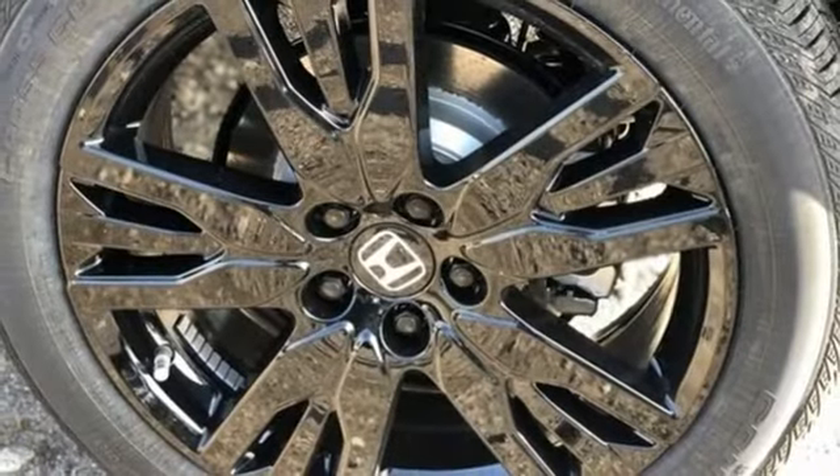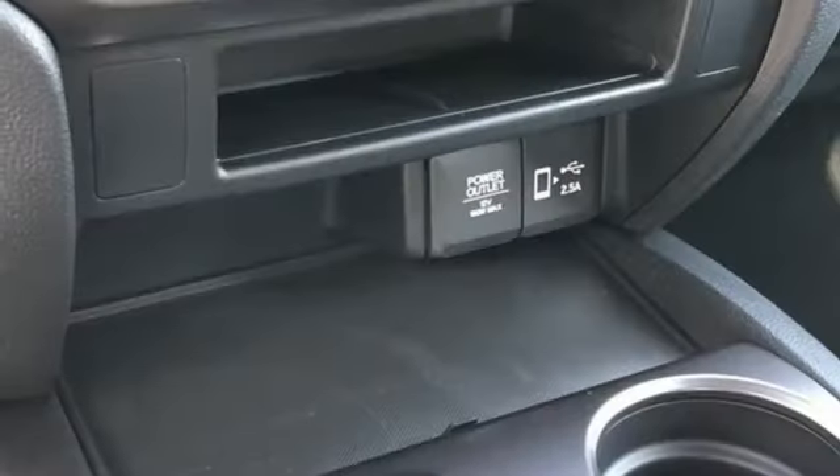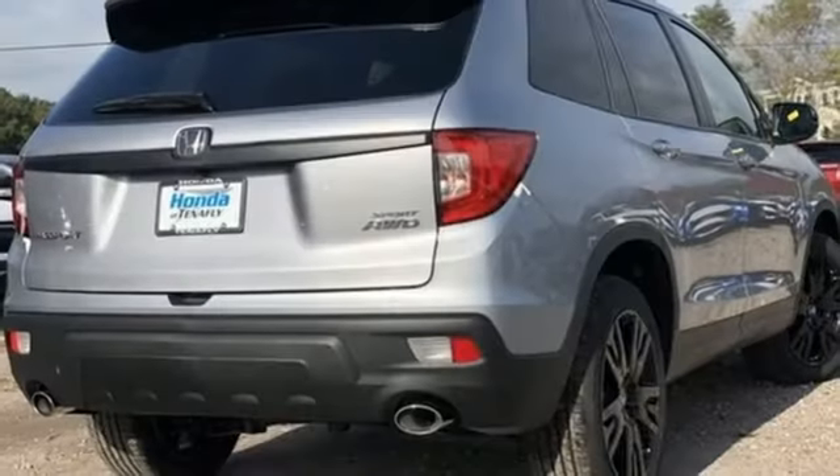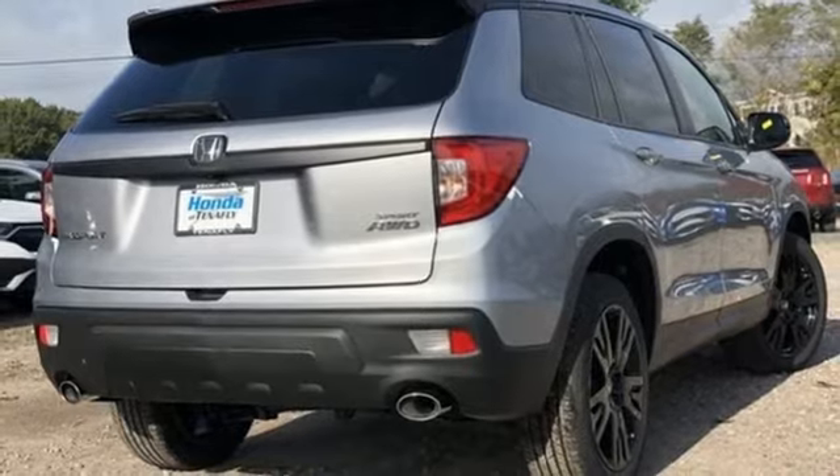External memory control, aluminum wheels, doors and push-button start proximity key, and LED low-beam headlights. You need to drive it to believe it. See it for yourself today.